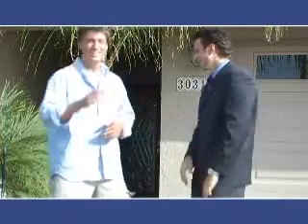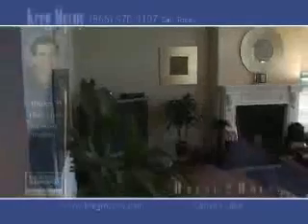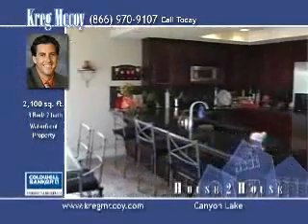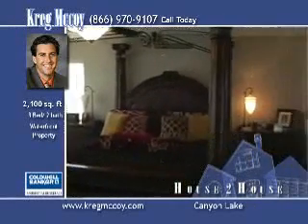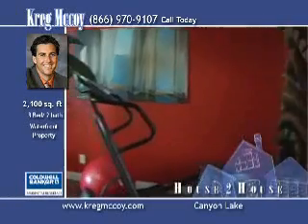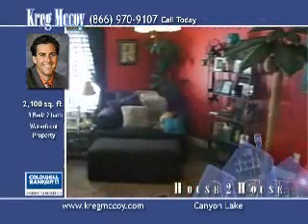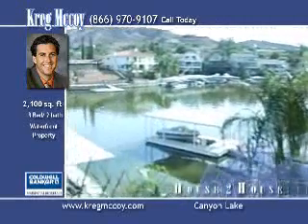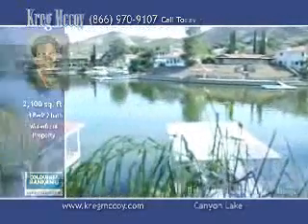Let's go look at the home, alright? Absolutely. Let's go check this one out. You can discover the joy of lakefront living in this outstanding property in Canyon Lake. From the moment you pull into the pristine garage with custom epoxy floors, or step through the double door entry into more than 2,600 square feet of remodeled living space, you will experience the quality of this home.